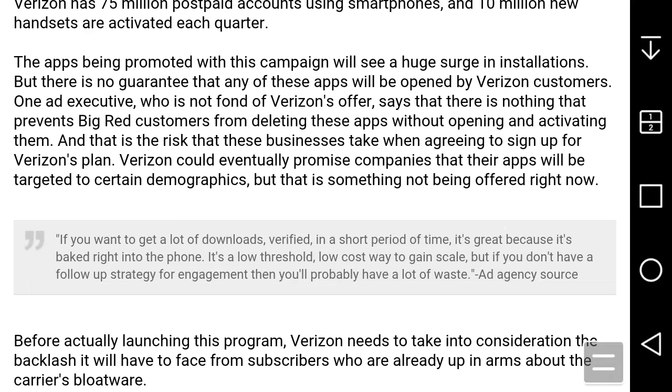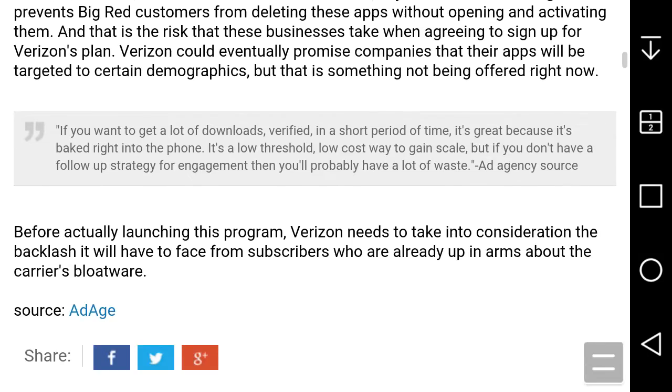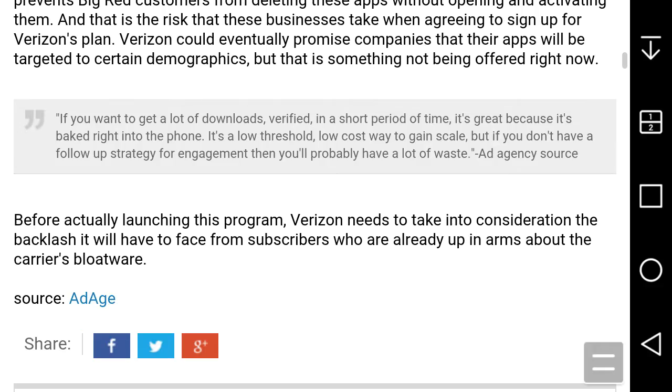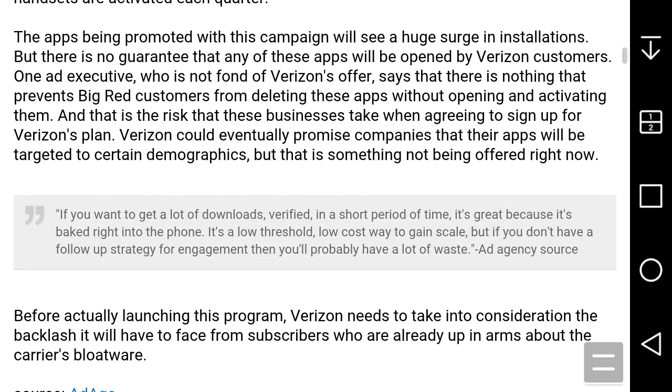So these companies install all these apps on Android phones from Verizon, but people can uninstall those apps they don't want. Before entering the program, Verizon needs to take into consideration the backlash it will have to face from subscribers who are up in arms about carriers. In my opinion, a lot of customers would not like this because you're just installing bloatware on people's phones.